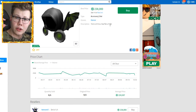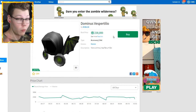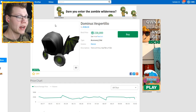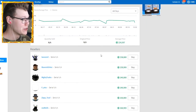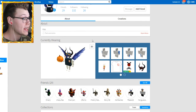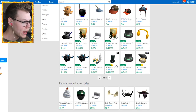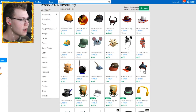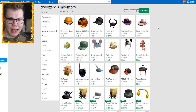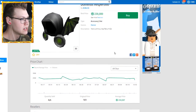I am going to buy the Dominus Vespertilio for 238,000 Robux. I decided to go with this one because not only was it a little bit less expensive than the Infernus — one of the most expensive Dominuses out there — it's also got dragon wings, it's got green and black, and it matches my dragon. I have a pet dragon named Thunder — he's always chilling on my back, he's green. So let's go ahead and buy it from Tweezerd. Let's look at his account real quick — oh my goodness, this guy's got so many good things in his inventory!